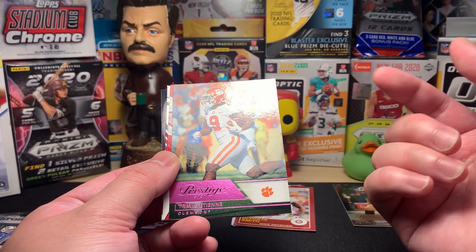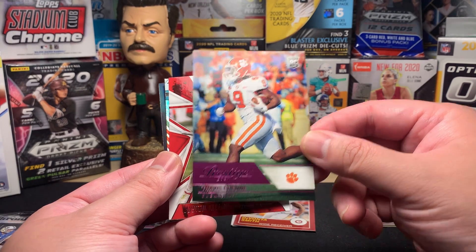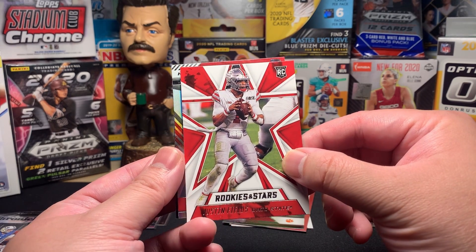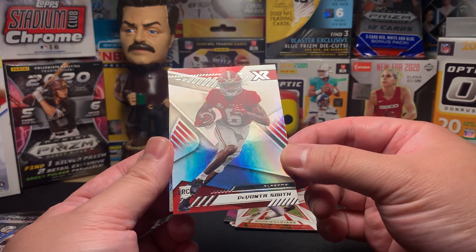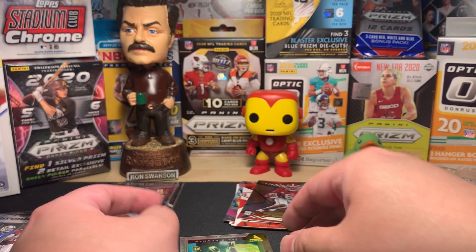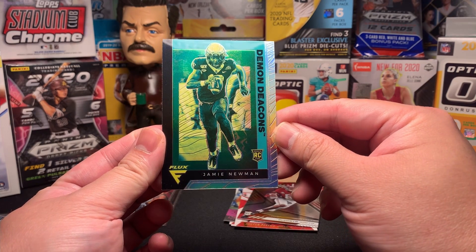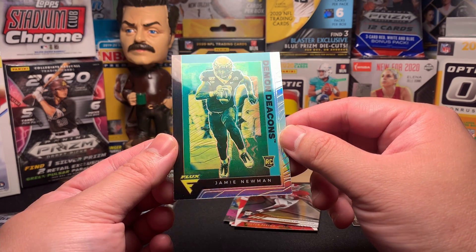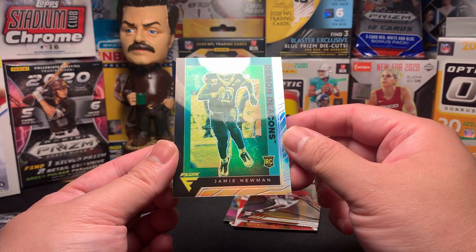I'm going to put DeVonta Smith in the middle. This is Prestige of Travis Etienne — I think that might be pink. I hope that isn't one of our pink parallels, that would mean we're done with the special parallels. Travis Etienne — obviously he's with the Jaguars, he has a lot of upside. Justin Fields once again — good one to get. We got a little holo — DeVonta Smith again, nice. XR — that's a very nice DeVonta Smith. Then this is Flux, a Panini brand no longer in use, showing up in Chronicles of Jamie Newman, quarterback for Wake Forest.